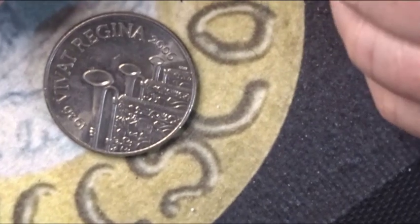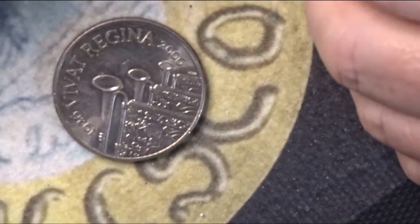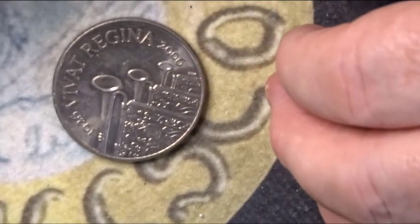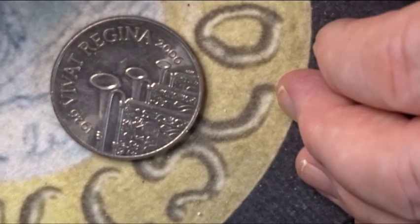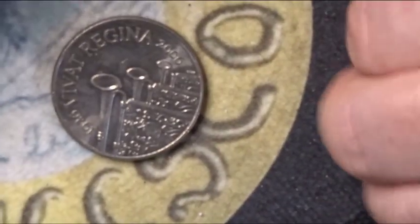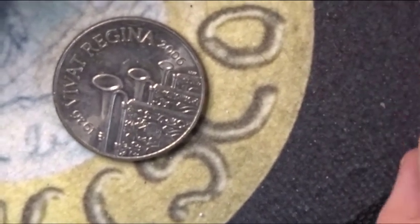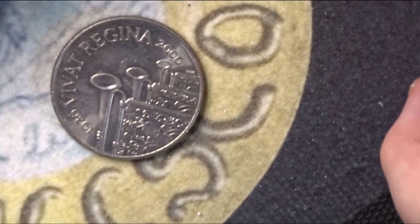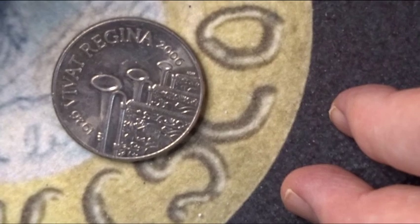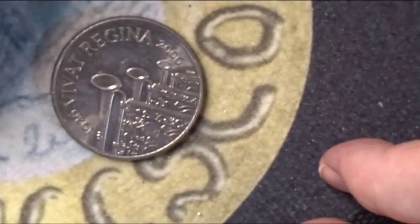I picked it up reasonably cheaply and I personally like this coin. I don't know how other people view it — please comment down below and tell me what you think. Would you want it in your collection? If you're a completionist you would need it, and I am a completionist, but I also like it as well as needing it.